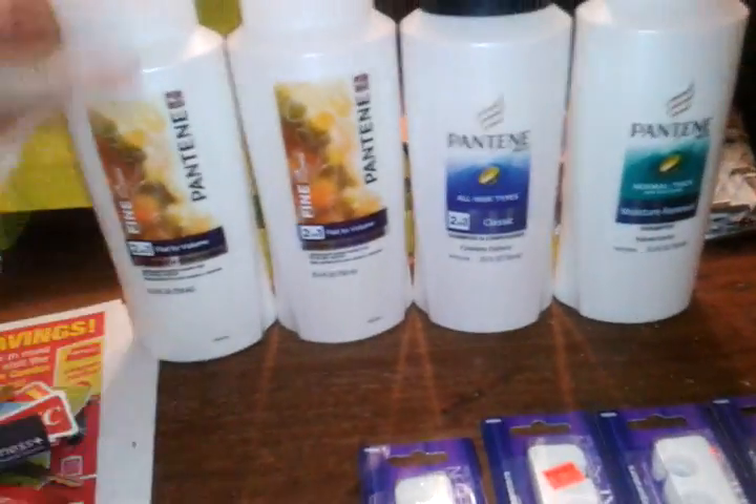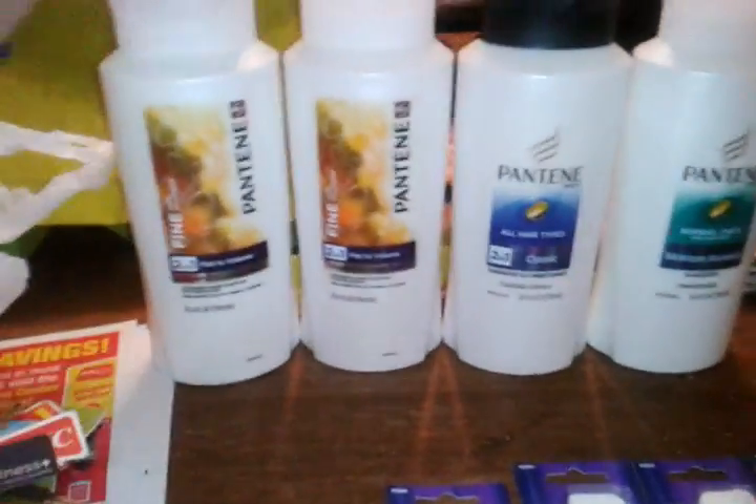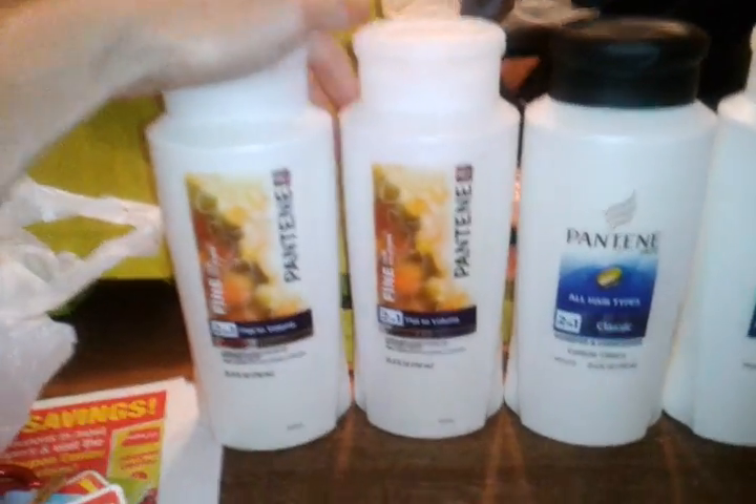Even though I am gonna do Rite Aid and get some free Pantene there too, of course, these bigger ones are the ones I'm gonna send in for the rebate because they're higher cost, and I had gotten this batch of four for free.